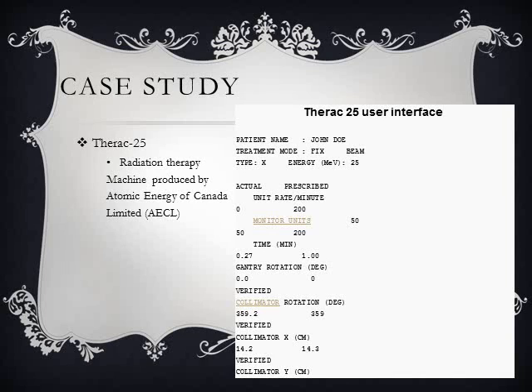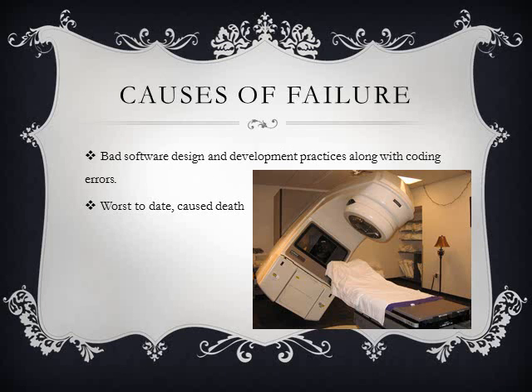The Therac-25 is a radiation therapy machine produced by the Atomic Energy of Canada Limited, also known as the AECL. It was involved in six different accidents between 1985 and 1987. In these accidents, patients were given massive overdoses of radiation — approximately 100 times more than the intended dose. These accidents highlighted the danger of software control in safety-critical systems.